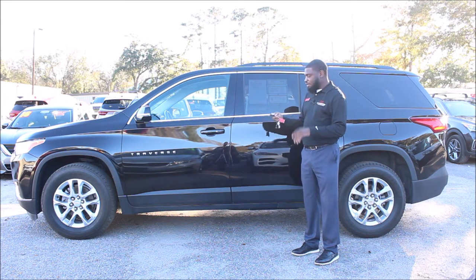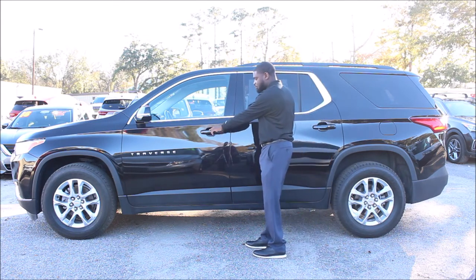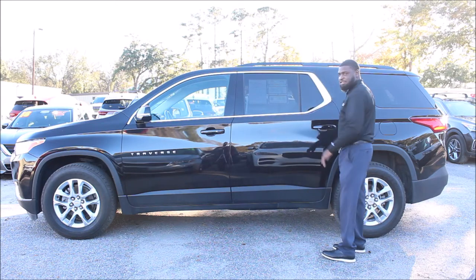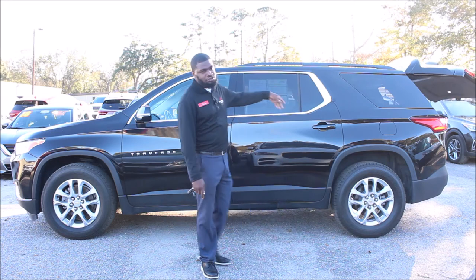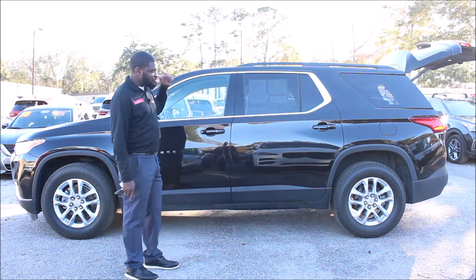You also get keyless entry on all four doors — the front and the rear. You also get a power liftgate; just hit the button twice, the liftgate opens up, load your items in. Now let me show you what's inside.